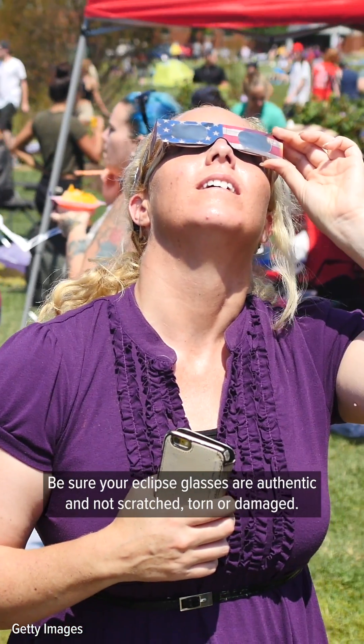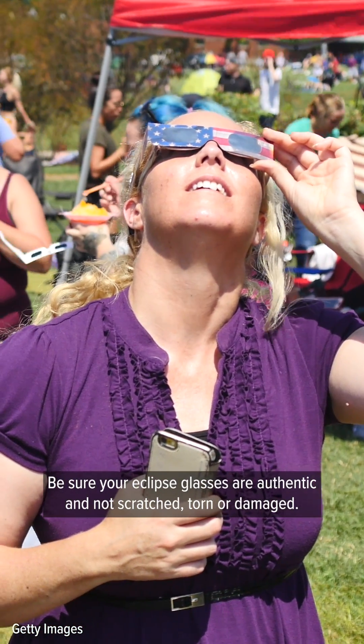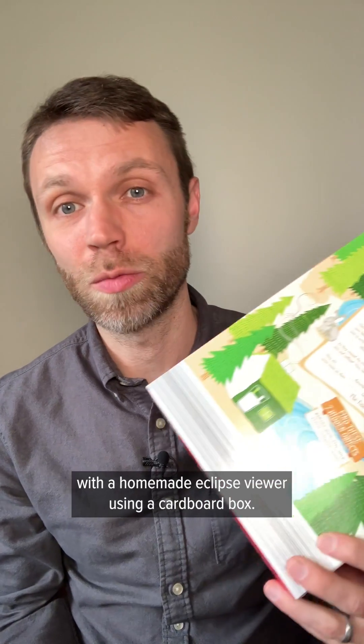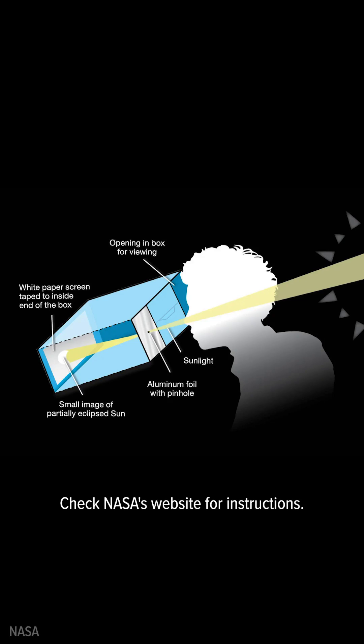Be sure your eclipse glasses are authentic and not scratched, torn, or damaged. If you don't have eclipse glasses, you can still view the eclipse indirectly with a homemade pinhole projector using a cardboard box. Check NASA's website for instructions.